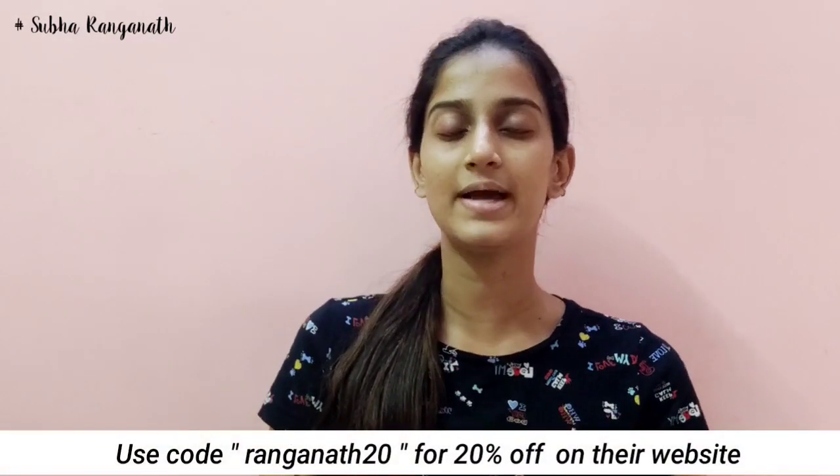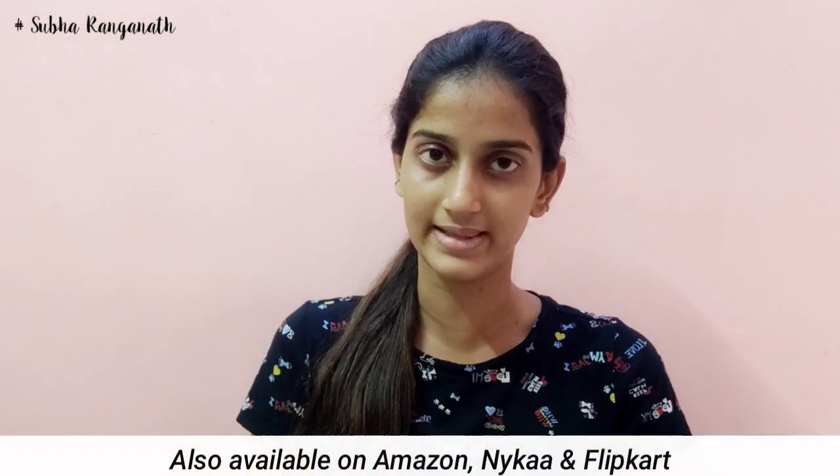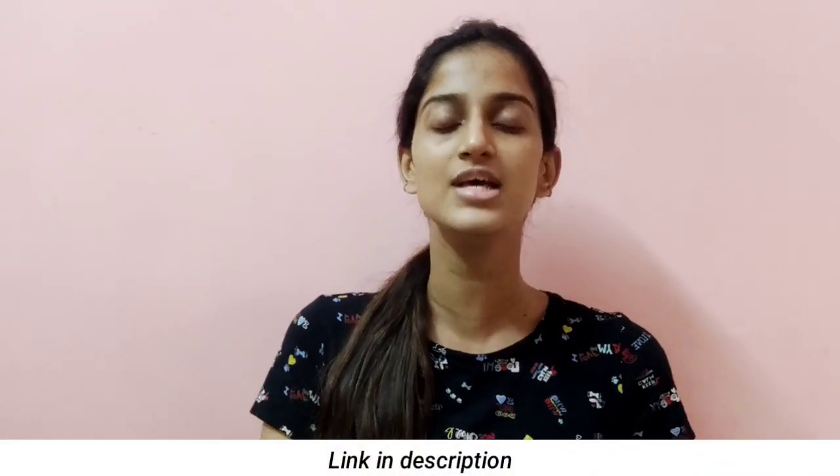That's how I have done my face and my skincare for this time. In this video, you can see Dermaco products on the Dermaco website. Use the code RANGNA20 for a 20% discount. The link is in the description — check out my details. See you in another video!